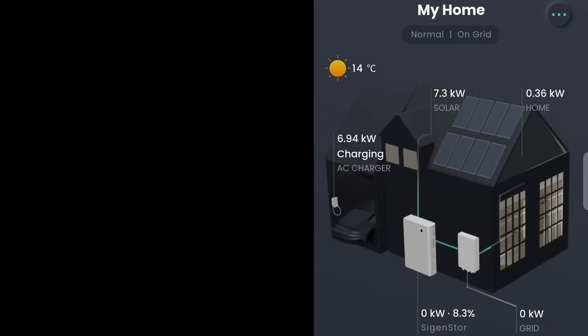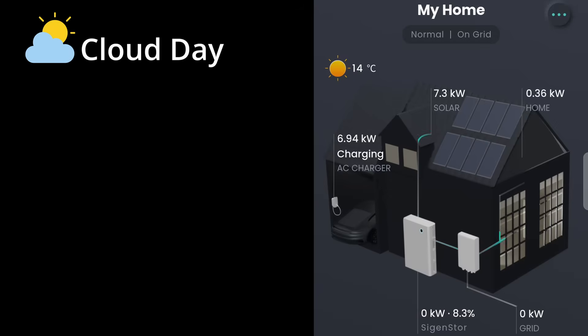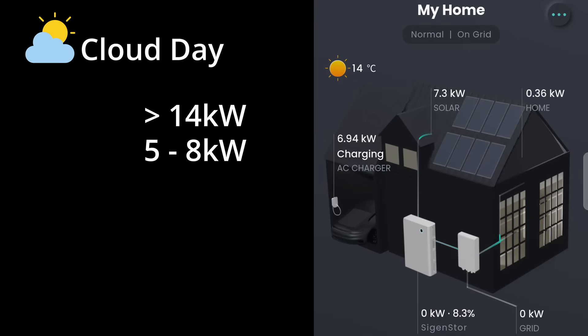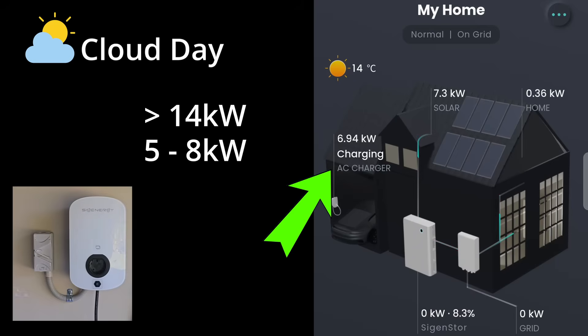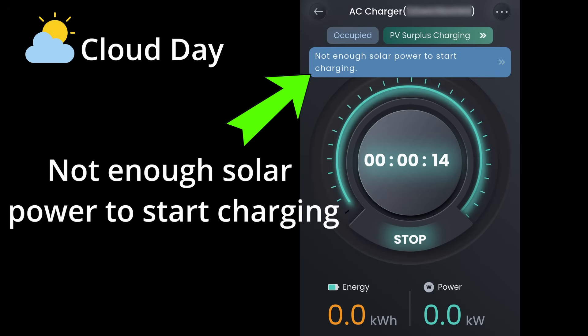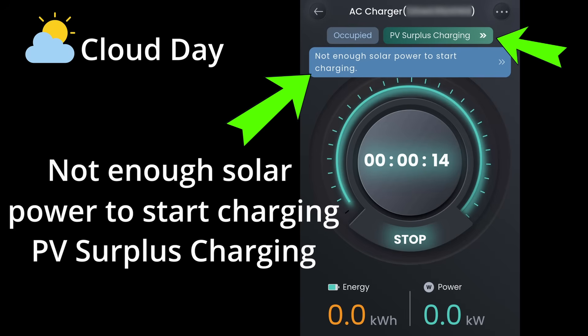This is the problem if you don't have enough solar panels. On a cloudy rainy day, even though my system is larger than 14kW, it is only generating 7.3kW, fluctuating between 5 to 8kW to be exact. So the SIG energy AC EV charger will need to throttle the charging power and is unable to charge at its full 7kW capacity. And if the solar drops too low, you'll get a message like this.